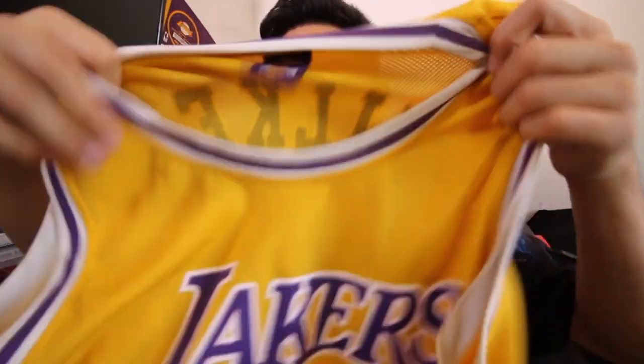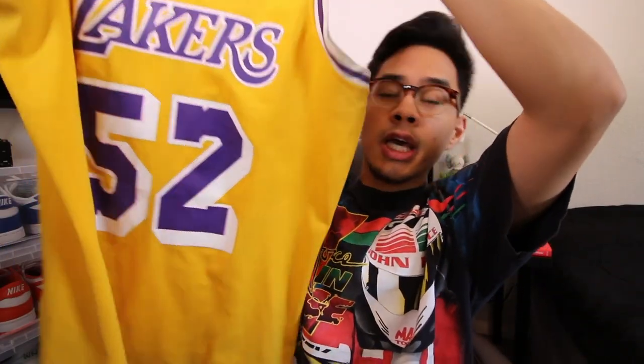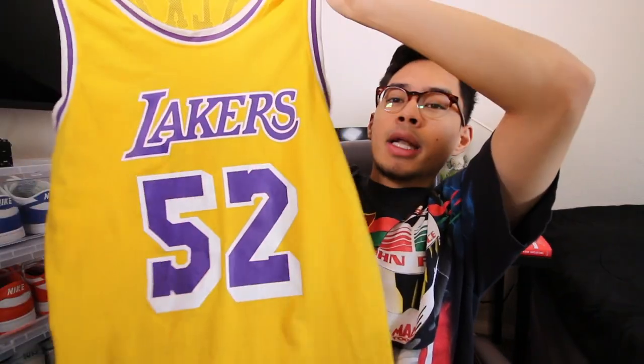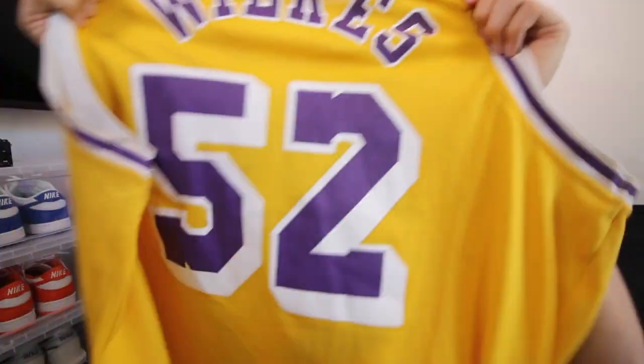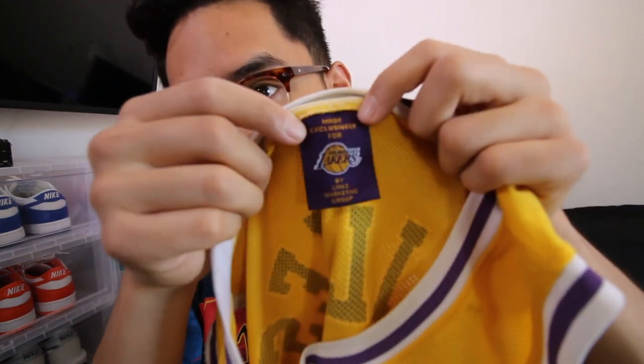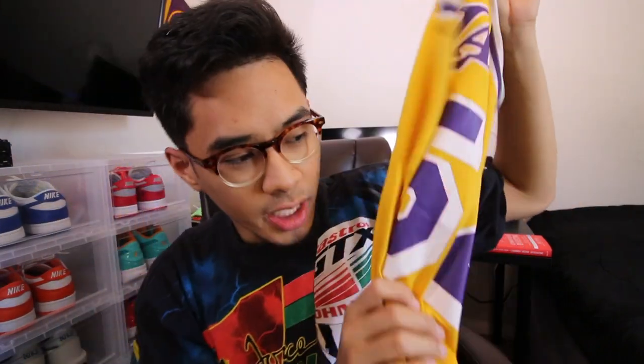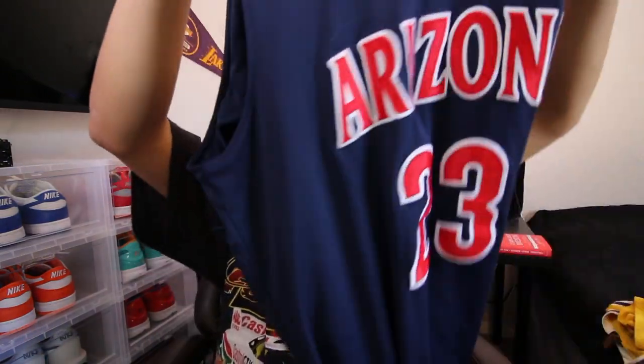I was also able to find three jerseys. The first pickup is a number 52 Wilks throwback Laker jersey — this was back when Kareem Abdul-Jabbar was playing. This jersey is super clean. It is a size XL, you got number 52 Lakers on the front and Wilks on the back. It's a nice throwback printed on Nike. I'll probably put this up for like $25.